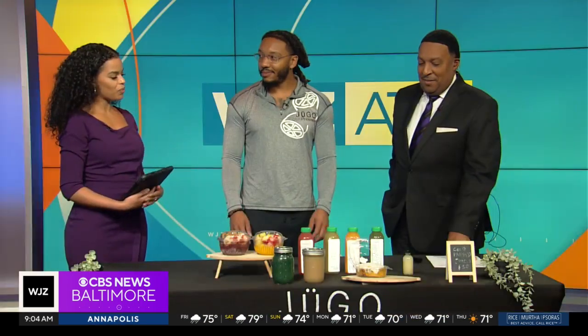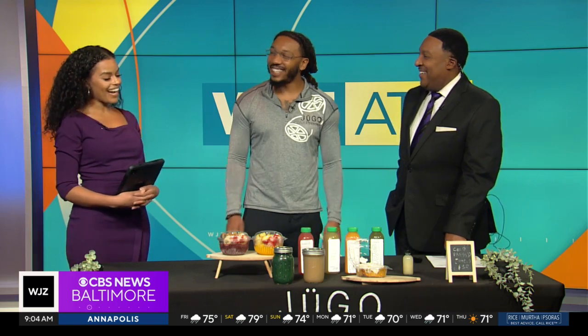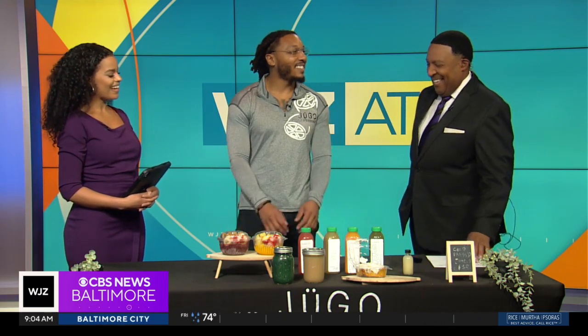And you make sweet treats as well. My grandmother actually makes these. Really? That's awesome — all in the family. You got to keep it in the family, you know what I'm saying? Absolutely.